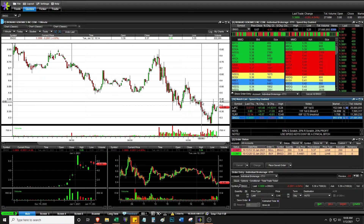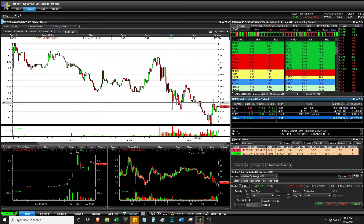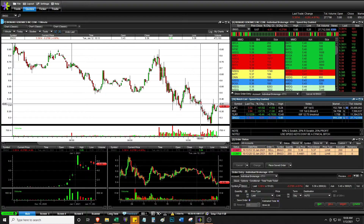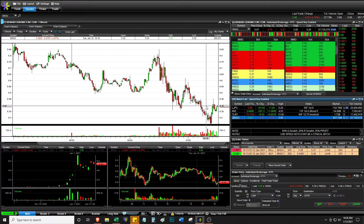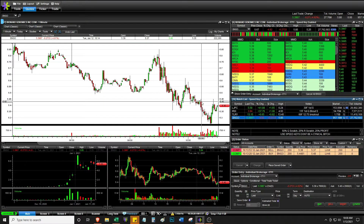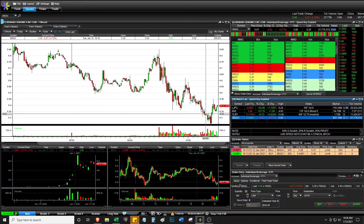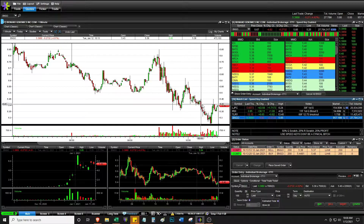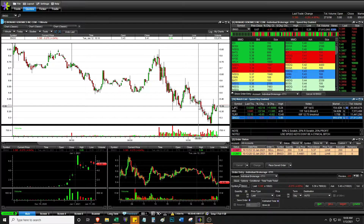That was stupid — I should have just not traded there. It was fine that I tried, but I probably shouldn't have gotten in because of the speed keys — I didn't get in at the price I wanted. Even if it's just a few pennies, if I trade a larger position it could matter more. It's only $13 loss because I cut losses quickly. Had I been a bag holder, it got as low as 5.26 — that would've been pretty bad. That's why you cut losses quickly.